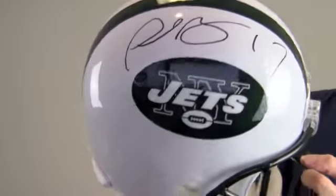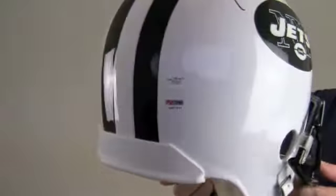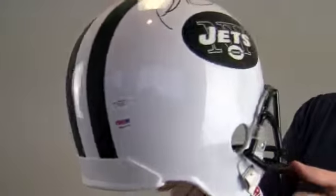Bold high quality signature is PSA DNA certified and JSA certified authentic. It's also backed by our SportsMemorabilia.com lifetime authenticity guarantee.